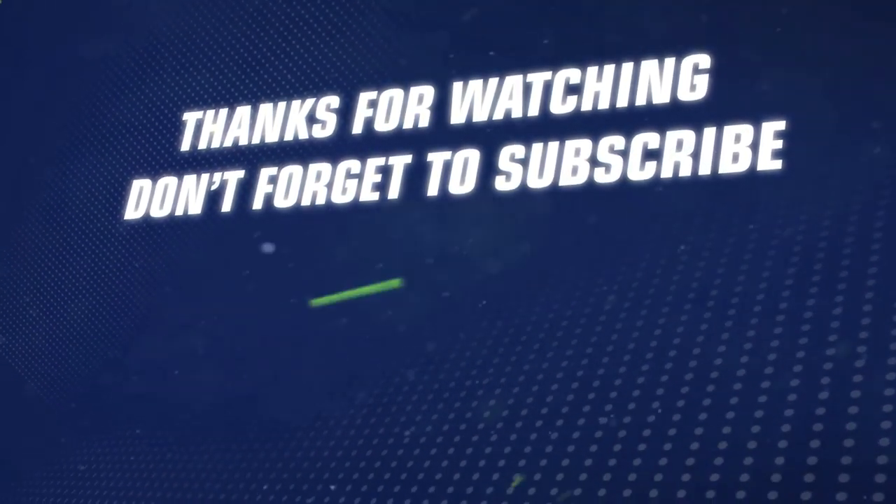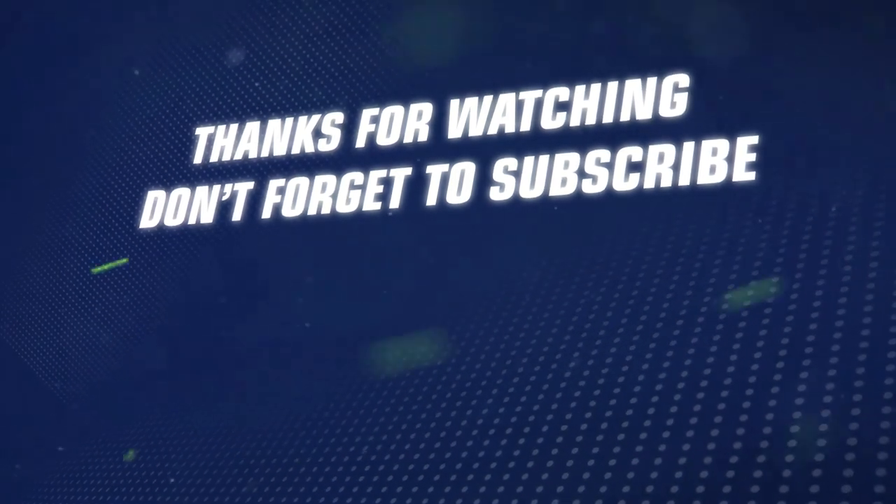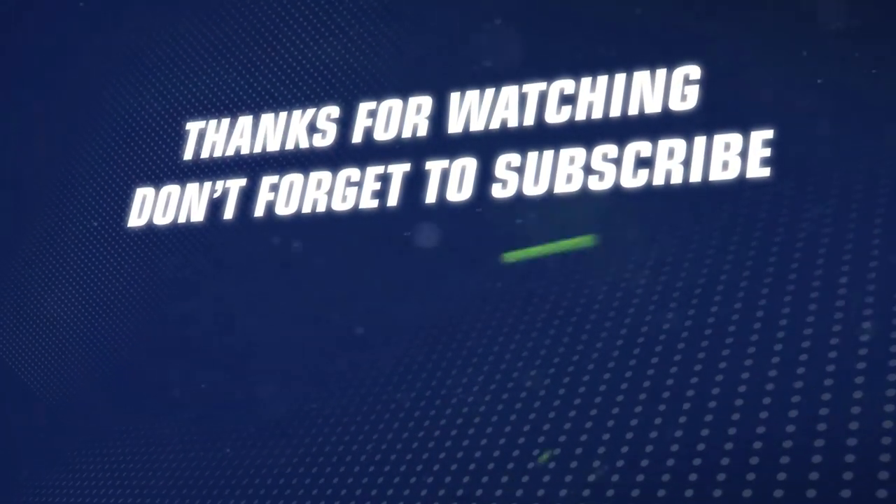If you want to see more new product reviews and top product lists, check out our full ATA show playlist below. If you're looking for great hunting content, hit the subscribe button. Thanks for watching.